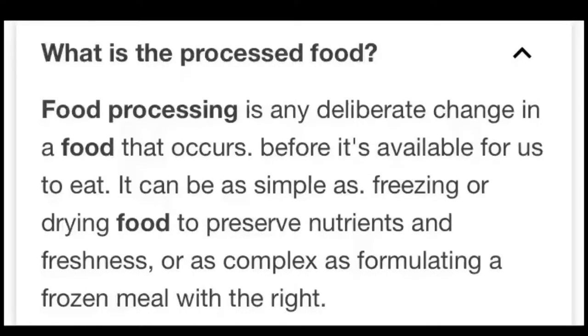What is processed food? Food processing is any deliberate change in a food that occurs before it's available for us to eat. It can be as simple as freezing or drying food to preserve nutrients and freshness, or as complex as formulating a frozen meal with the right.